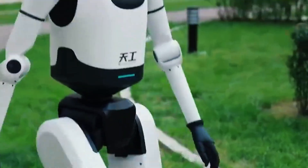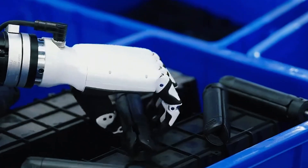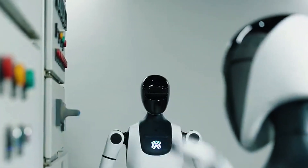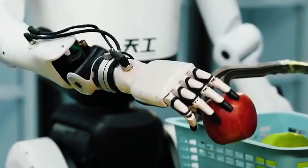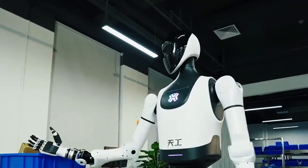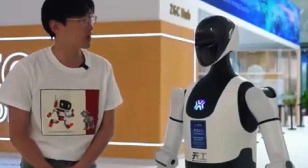This bot wasn't built to pose for cameras. It's here for factories, warehouses, rescue operations, and even home care. It can carry, sort, support, and handle tough terrain without a human hand guiding it. Visual sensors, depth cameras, precision force feedback — Tiangong 2.0 sees and responds in real time. Drop it into a messy work site or a burning building, and it figures it out and gets the job done.